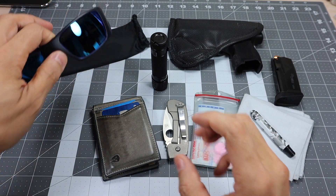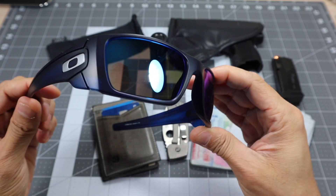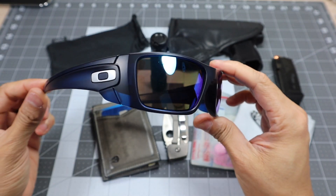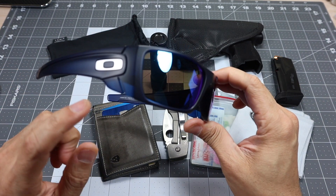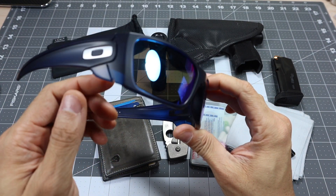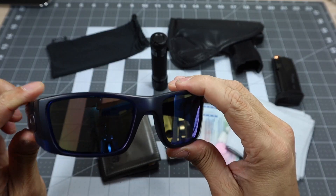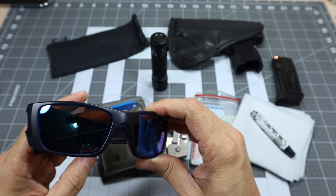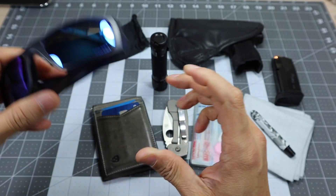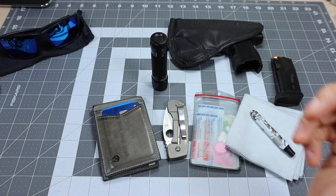I always wear or carry a pair of sunglasses. This one I was wearing today is a pair of Fuel Cells in a matte translucent blue frame with prism sapphire iridium lenses — a really nice blue package all around. About 95% of the time my sunglasses are Oakleys.